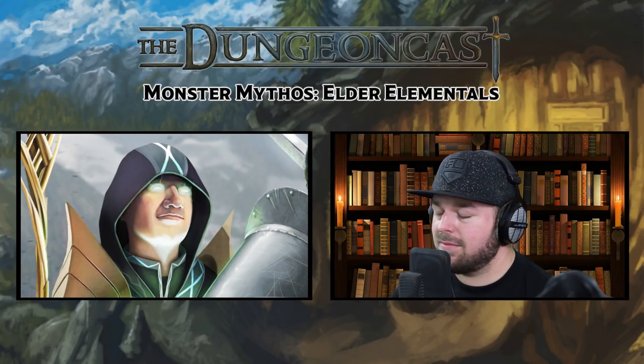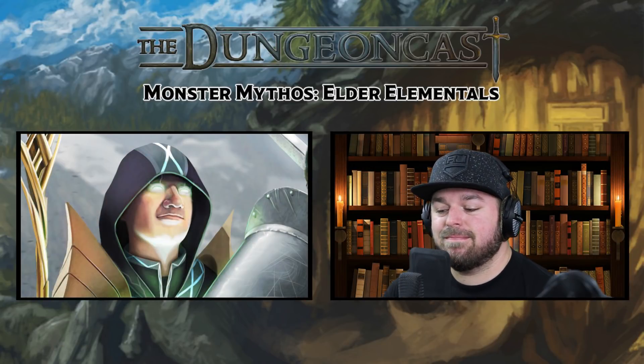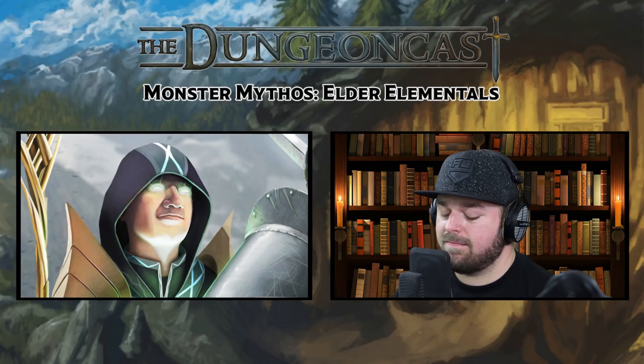Hey everybody, welcome to the DungeonCast. I'm Will. I'm Brian. This is the podcast where we talk about everything in Dungeons & Dragons, from ergonomic Eidolons to entry-level enemies. And today we're covering Elder Elementals.